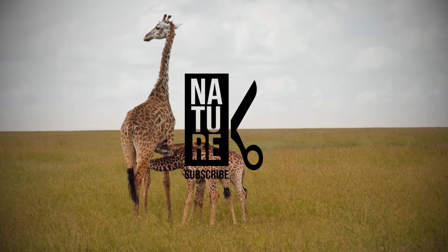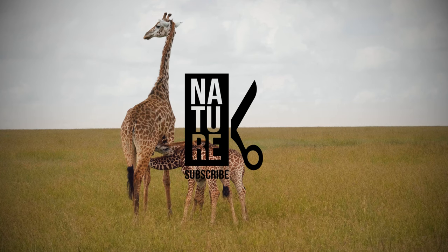Click subscribe and go with us through the most interesting world of nature. See you in the next video.